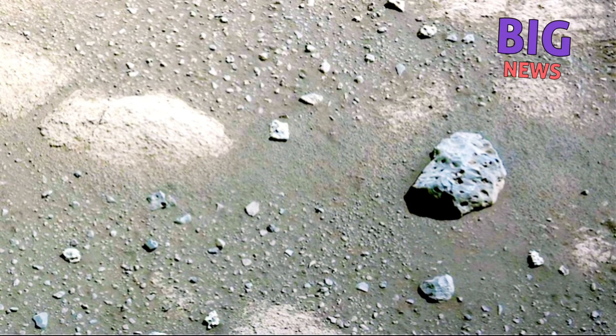The Perseverance team informally dubbed its region of Jezero the Canyon de Chelly, after a national monument on Navajo land in northeastern Arizona, and the Navajo Nation is working in consultation with NASA's Jet Propulsion Laboratory to select appropriate names to use on Mars.